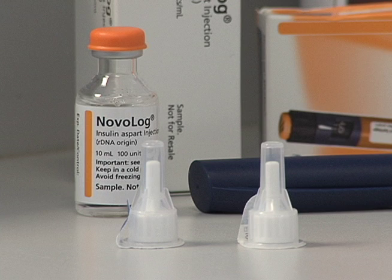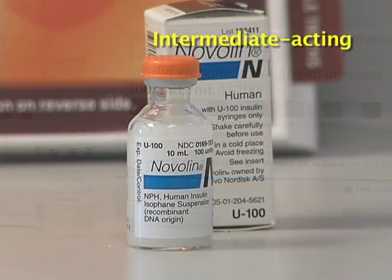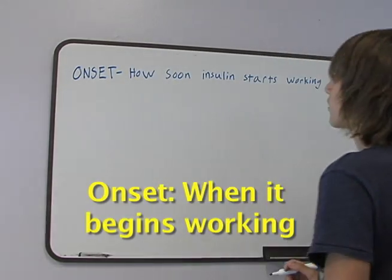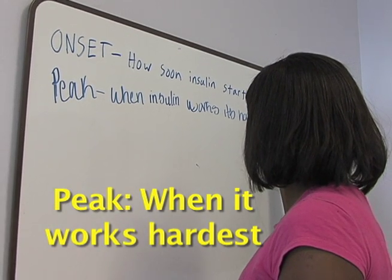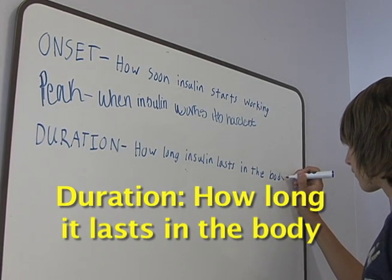Insulin comes in three basic types: rapid acting, long acting, and intermediate acting. Each type has a different onset — when it begins working — peak, when it works the hardest, and duration, how long it lasts in the body.